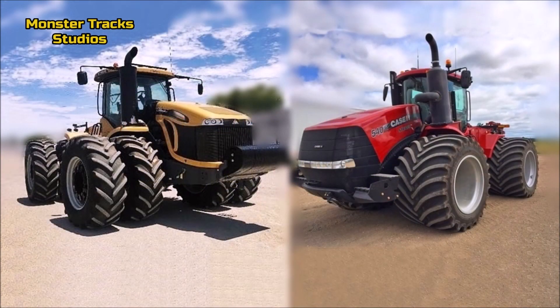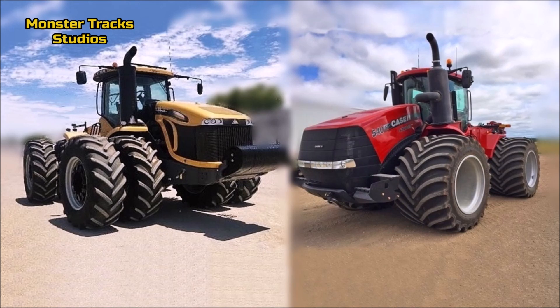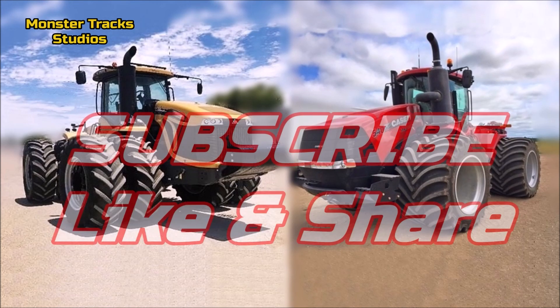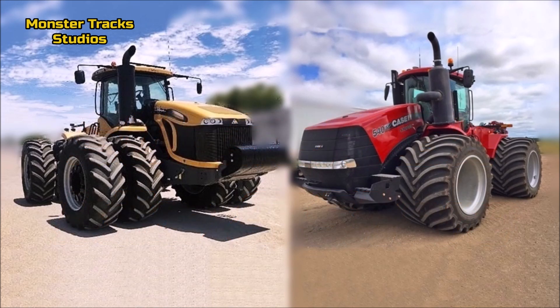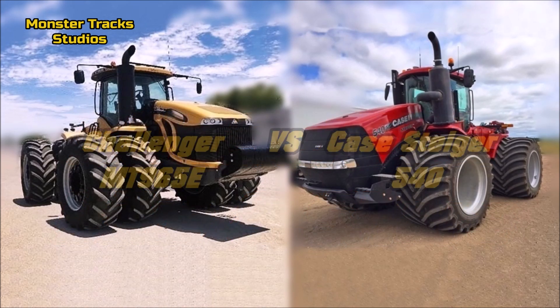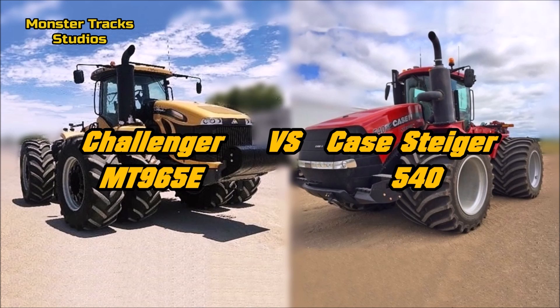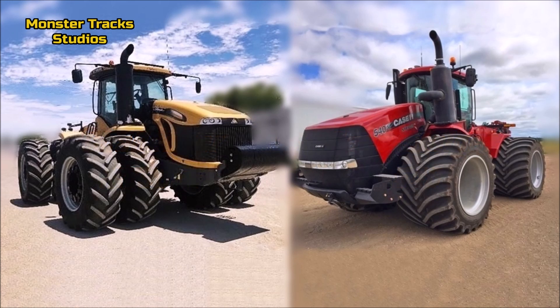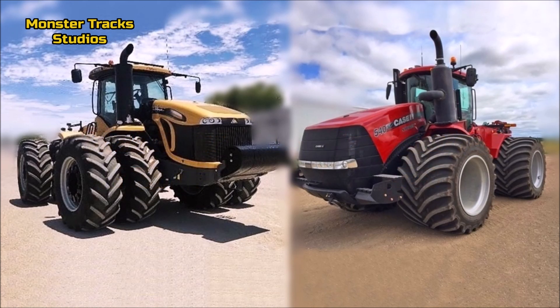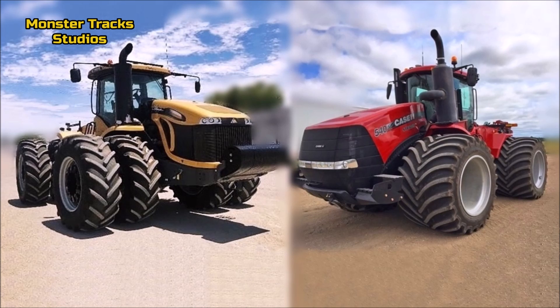Hello friends, another monstrous comparison today between two behemoths. If you like our channel and monster vehicle comparisons, subscribe, like, and share our videos. Today we give you the second largest challenger of the E-series, the MT965E, in a comparison with the fourth largest Case tractor of the Steiger series, the 540 model. Both these monsters are competing and they come from two of the most powerful series of each company ever made.